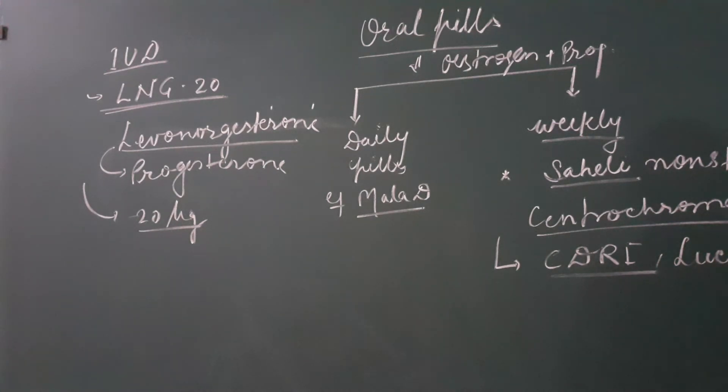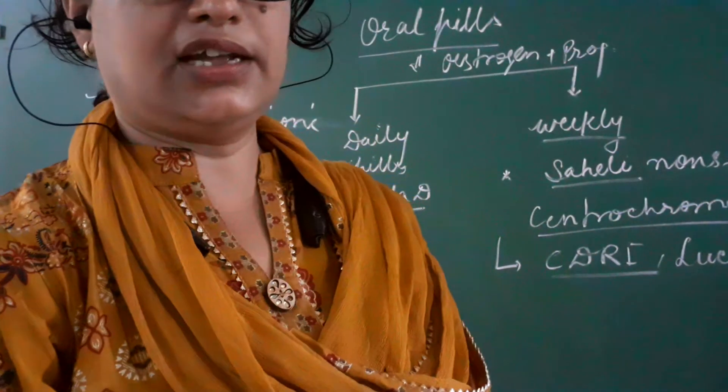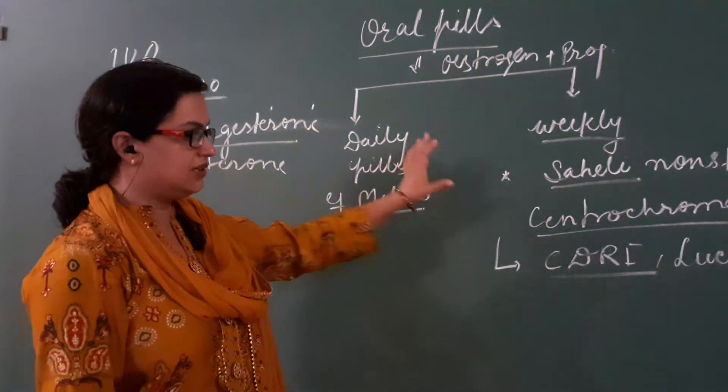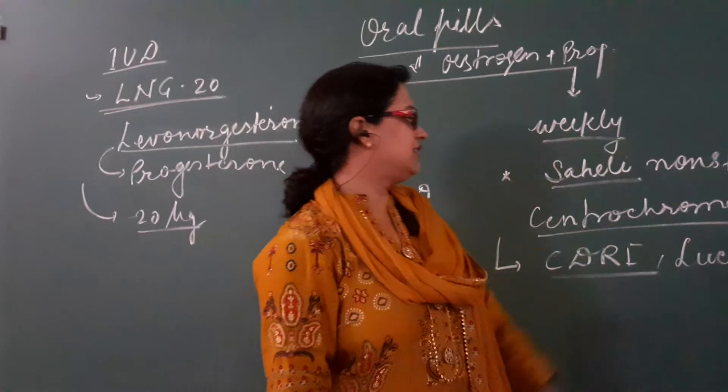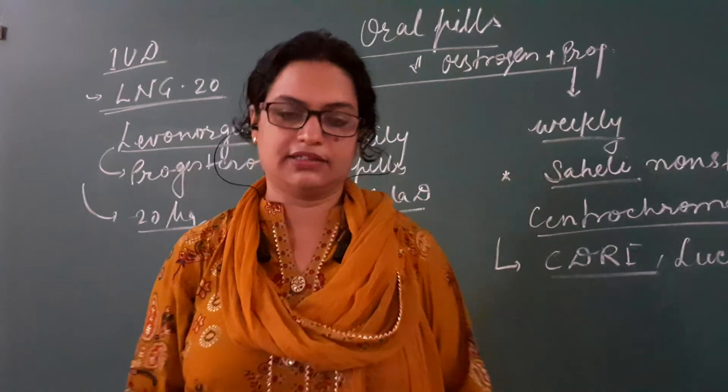It was prepared at CDRI Lucknow. The daily pill has to be taken for 21 days, not during menstruation. The weekly pill has to be taken once a week. Most importantly, it is non-steroidal, derived from a chemical called centrochroman, and was developed at CDRI Lucknow.